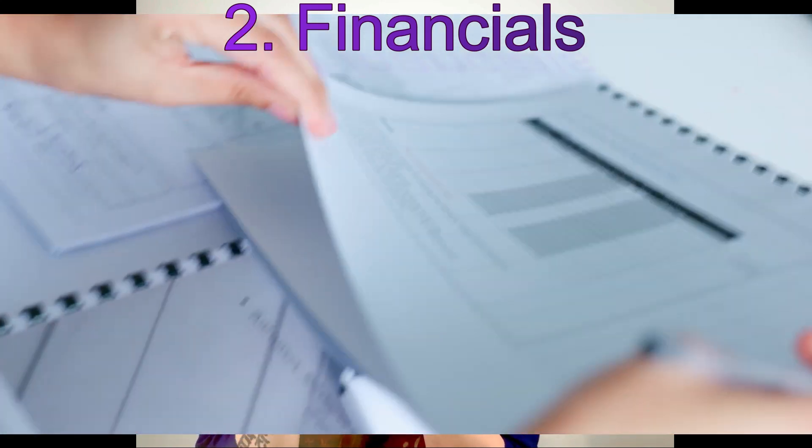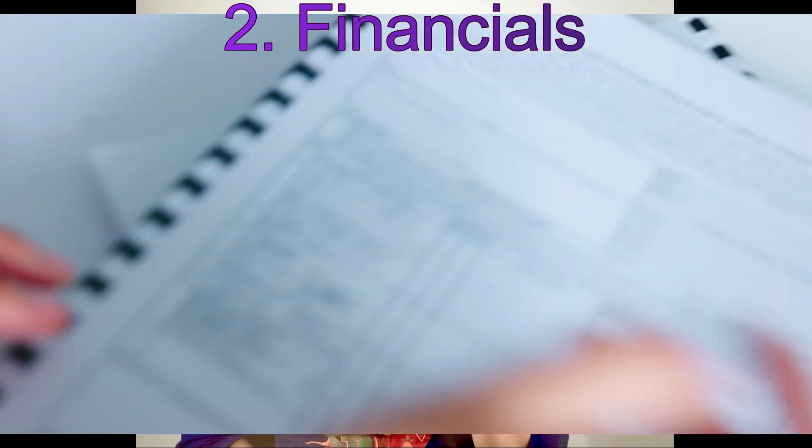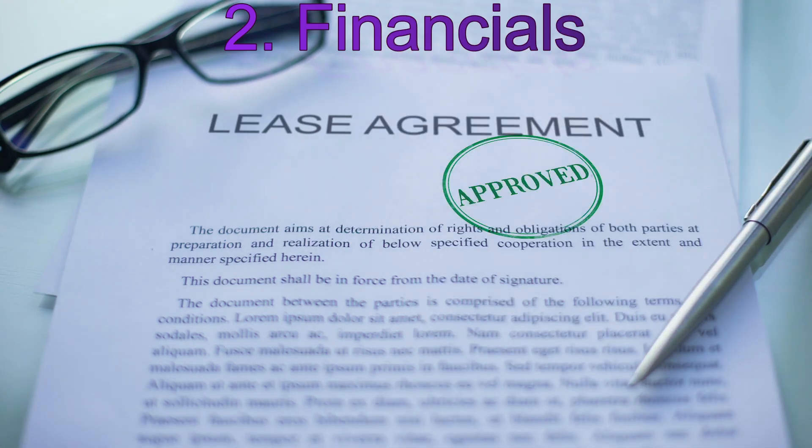What is the population density of your town? Factor number two is financials. Conduct a facility audit to assess whether the information provided by the owner or broker is consistent with your first-hand analysis. A lot can be camouflaged on paper. You can ask a family member or close friend to approach the facility as a renter and see what rates and discounts are being offered. Also audit the existing leases to verify that rental amounts are consistent with what the owner or broker has reported.